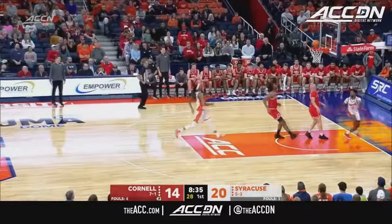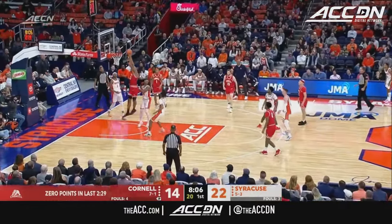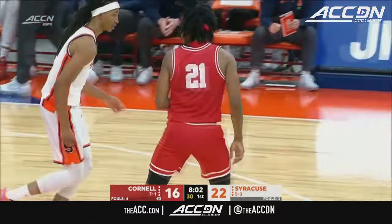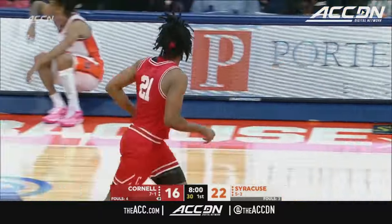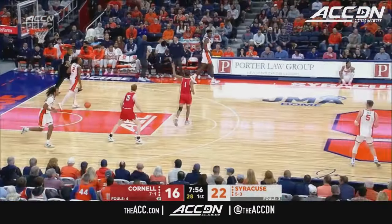Malik Brown poked it away. Go inside — Ragland hammers it home, and Cornell needed that. They've gone scoreless for two and a half minutes.